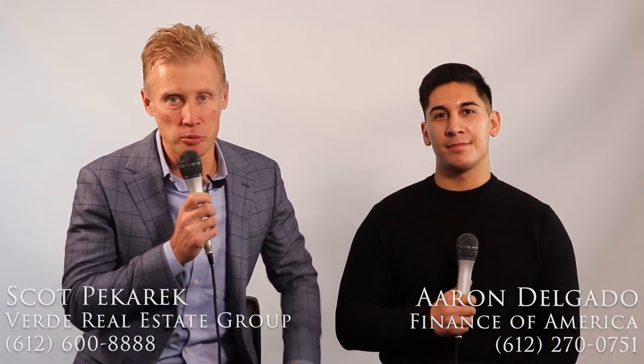Hi, this is Scott Bacaric with Verde Real Estate Group with today's Home Seller Tip. With me today is Aaron Delgado. Many of you have probably had a situation where your realtor came through the house and they said, 'We're coming for photos on Tuesday at 5 p.m. Be ready.' And then they show up with their flip phone or their iPhone or Droid, start taking pictures. That is not a game plan for success. So Aaron, tell me a little bit about how you prepare and deliver great photos in a real estate listing.